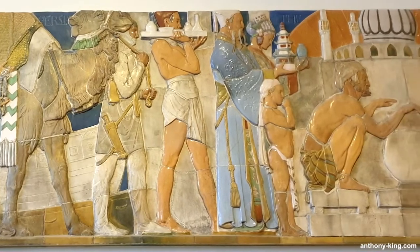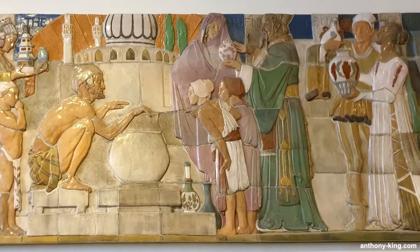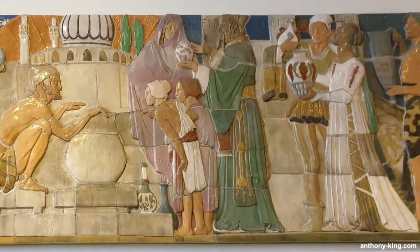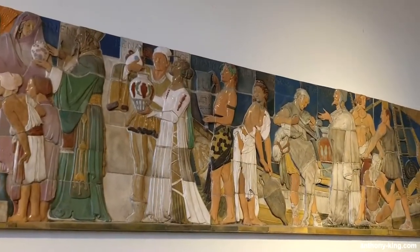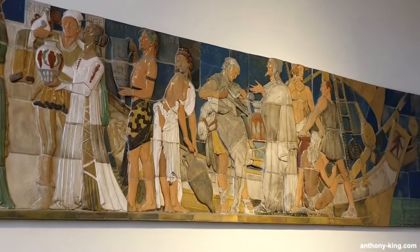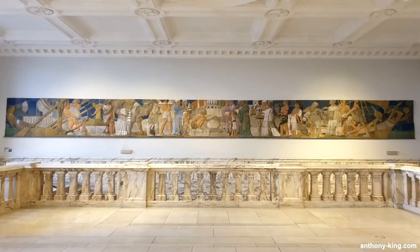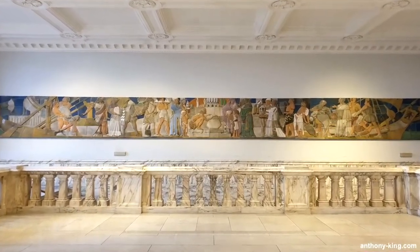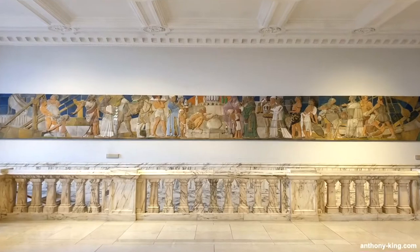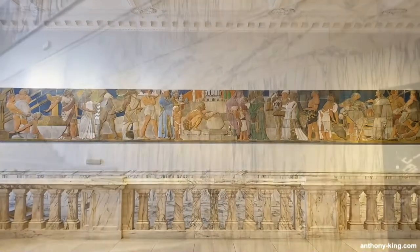Dalton House, home to Gilbert Bayes' celebrated 50-foot frieze, met its end in the late 1970s. The artistic masterpiece, symbolic of art deco excellence, was salvaged during the building's dismantling. Royal Doulton, a renowned English ceramic manufacturer, later donated the frieze to the V&A in 1988. Now predominantly displayed at the entrance to the ceramics gallery, the frieze's relocation ensures its continued cultural significance.